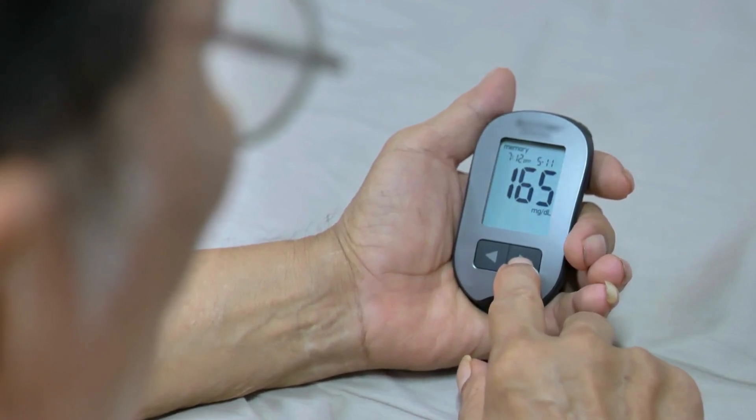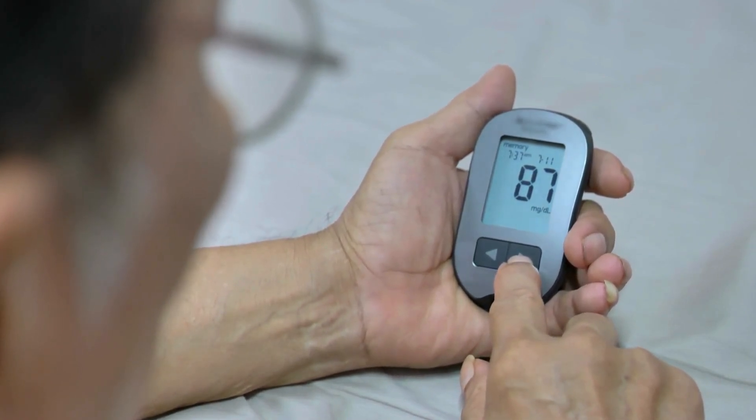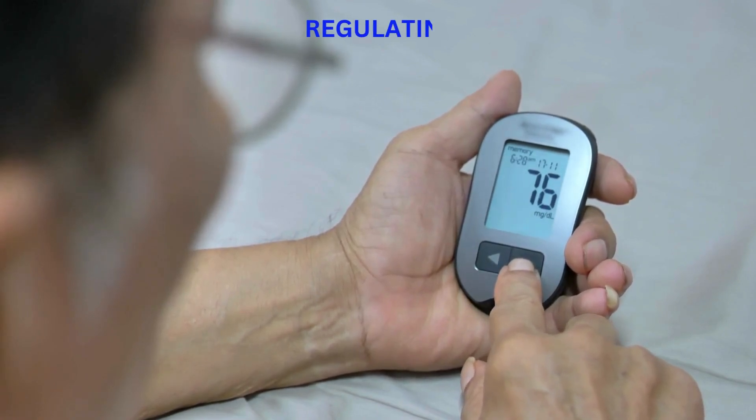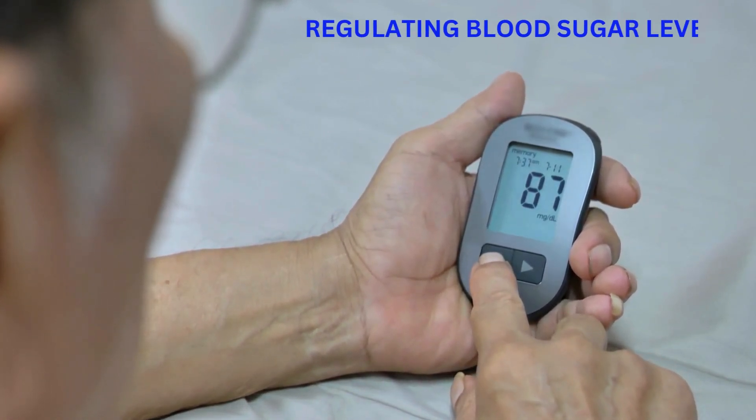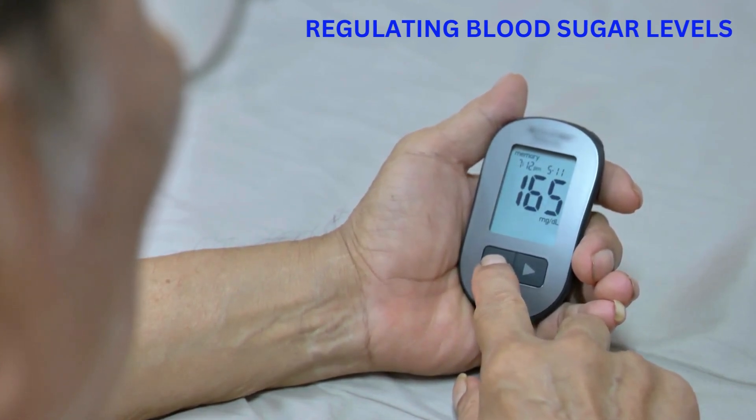Blood Sugar Regulation: Some studies suggest that cloves may have a role in regulating blood sugar levels. This can be particularly relevant for individuals with diabetes or those aiming to manage their blood sugar.